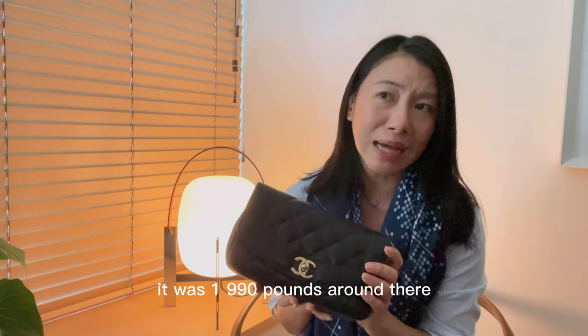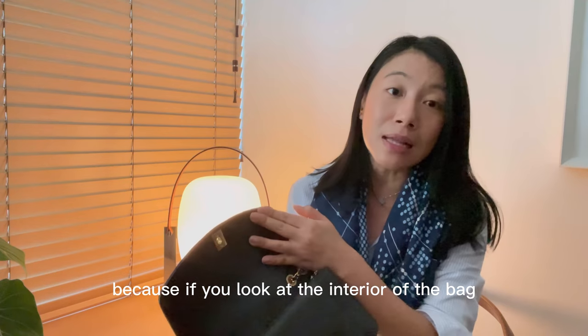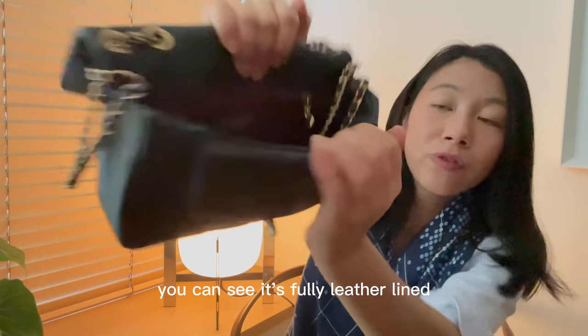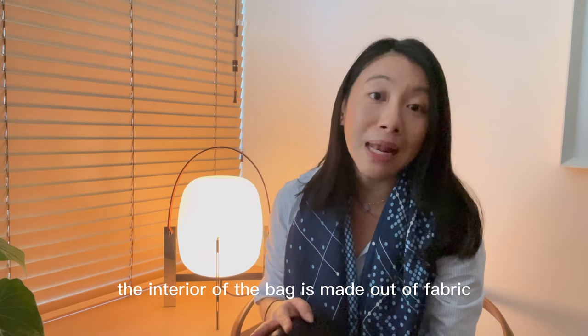On overall thoughts, prices, and where you can buy this bag: when I bought this bag in 2015 it was around £1,990, and I thought it was such a good deal. If you look at the interior of the bag, it's fully leather-lined. If you look at the cheaper Chanel bags these days, the interior is made out of fabric.